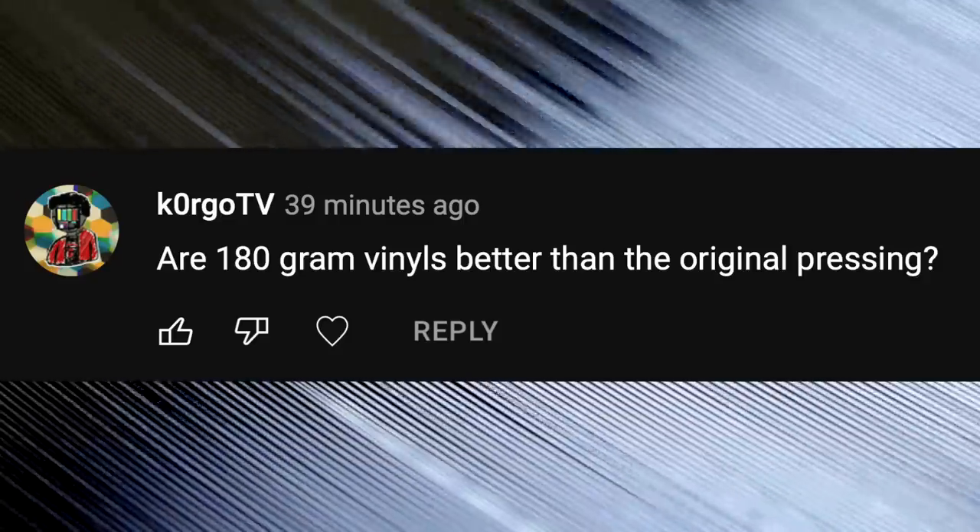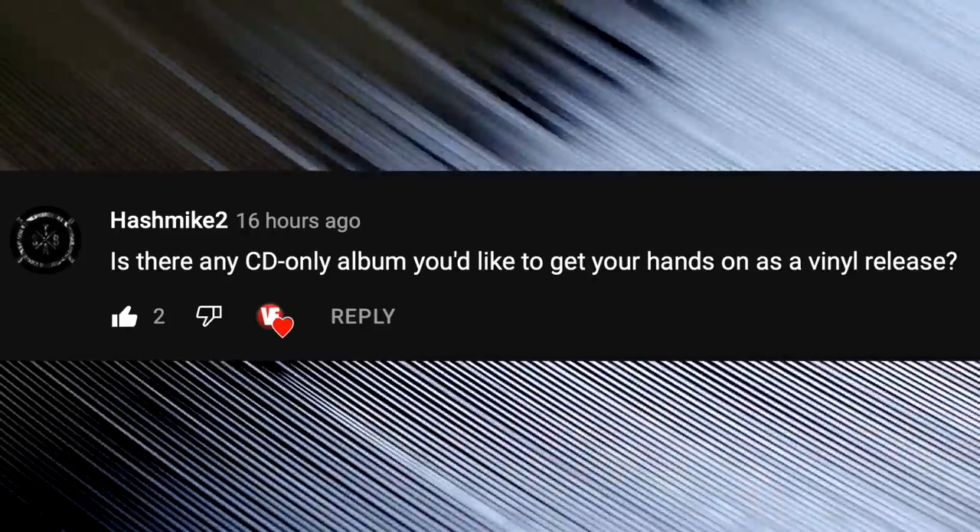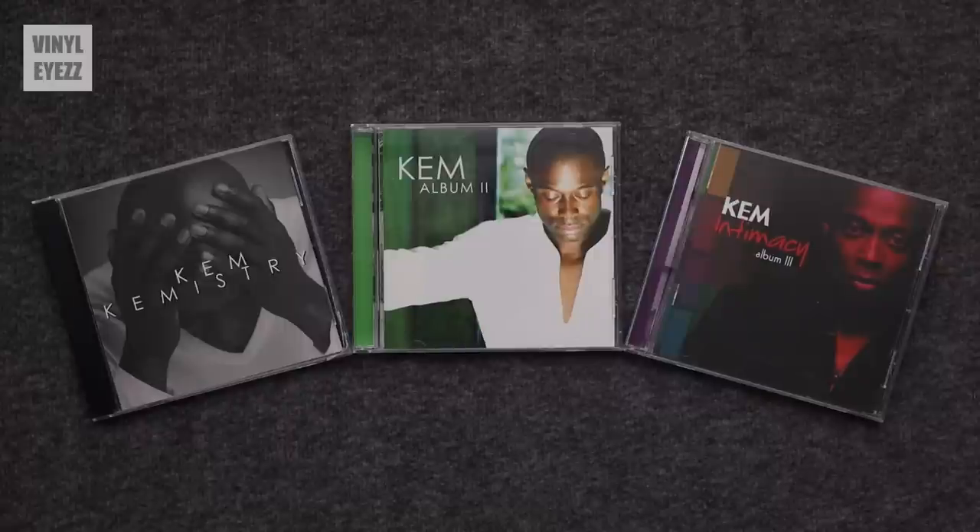Are 180-gram records better than regular records? The main reason people like heavier records — like 180-gram or 200-gram vinyl — is because they're thicker and therefore less likely to warp. But it really all depends on the quality control at the factory where the records were pressed. This is why companies like Mobile Fidelity Sound Lab and Music on Vinyl have such a great reputation among collectors — their quality control is excellent. Is there any CD-only album you'd like on vinyl? I would really love to own Chem's Chemistry Album 2 and Intimacy Album 3 on vinyl — those are great, but right now unfortunately they're only available on CD.